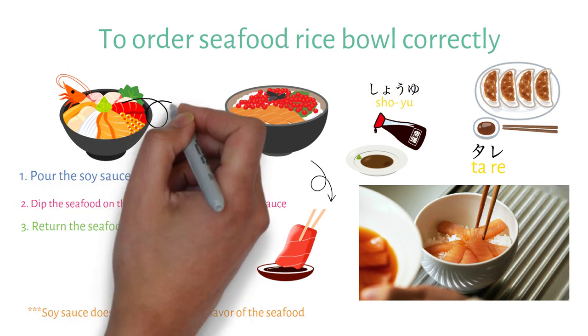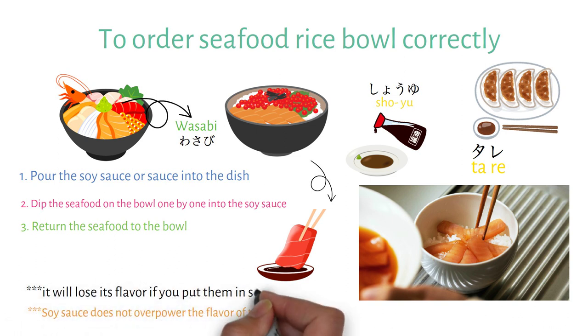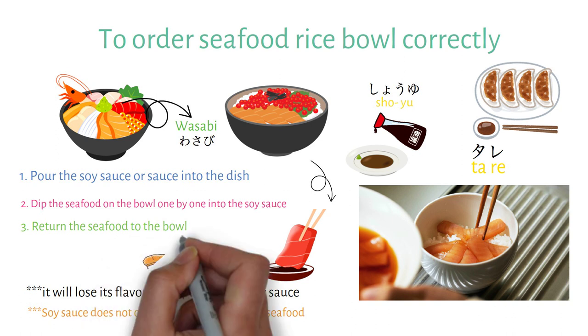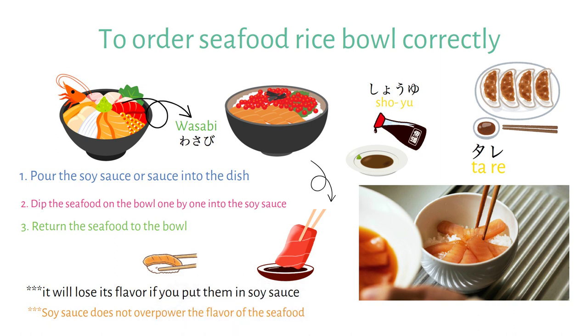Wasabi and other condiments should be put directly on the seafood, because if you put them in soy sauce, they will lose their flavor. Finally, when eating the seafood rice bowl, it is best to enjoy the seafood and rice together, as it will bring out the unique flavor of the dish.